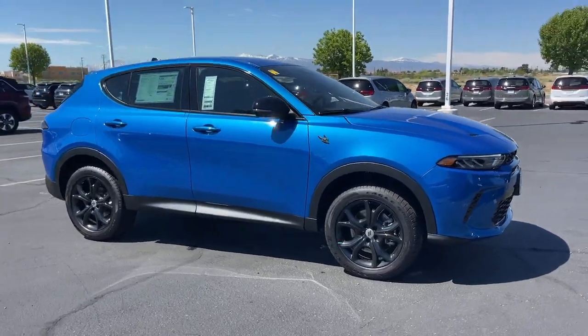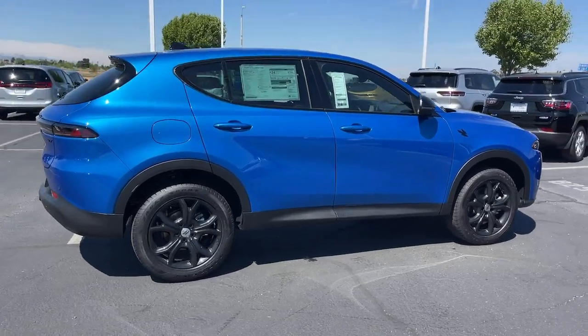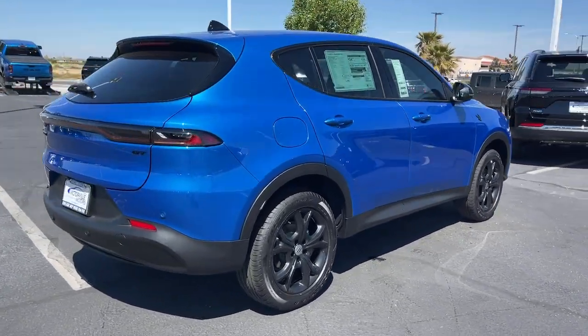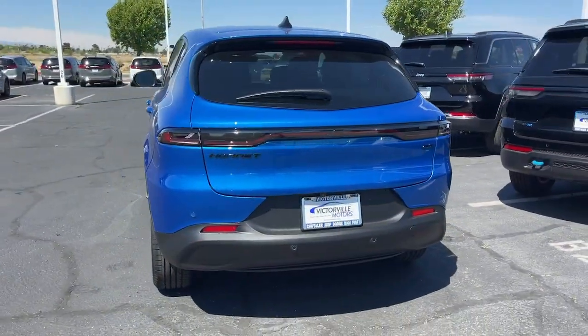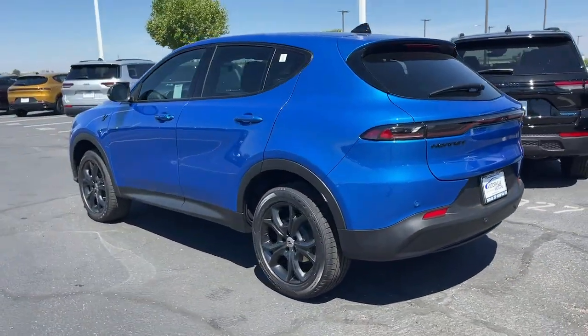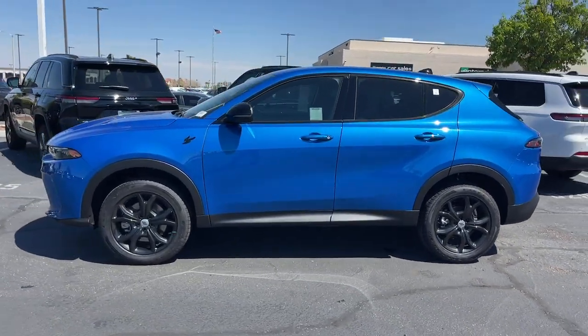Take a moment to check out the 2024 Dodge Hornet. Shake up your daily drive in this performance-focused Hornet. From its exhilarating acceleration and corner-carving prowess to its smooth ride, versatility, and sculpted styling, this feature-rich automobile makes the journey a thrilling adventure.